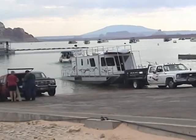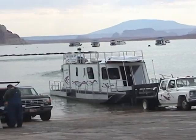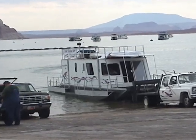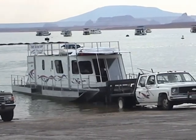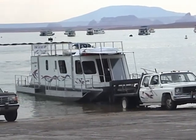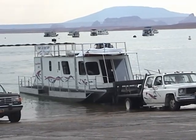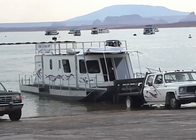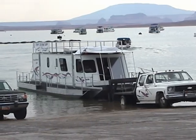To launch and pull the boat, you'll need a heavy-duty pickup capable of pulling the combined boat and trailer weight of 13,000 pounds. With the captain on board and the co-captain at the steering wheel, backing into the water is a snap. Always be sure to watch behind you at all times.